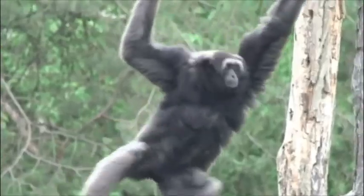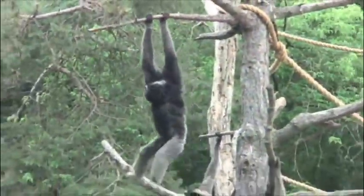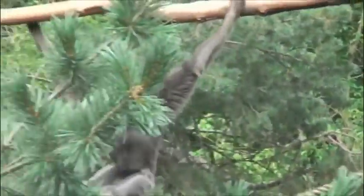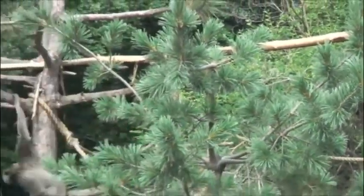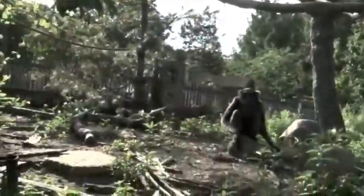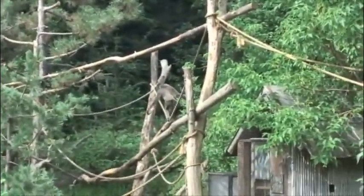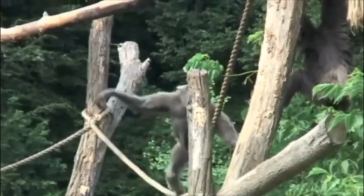Gibbons and Siamangs are considered apes — sometimes called lesser apes, which really just means they're smaller. These guys run in the range of 20 to 30 pounds, and they're apes, so they don't have tails. They spend a lot of time brachiating, which is kind of a hand-over-hand motion through the trees, so the ropes allow them to do that. They're actually really agile — they can walk like a tightrope walker and run across the tops of the ropes.